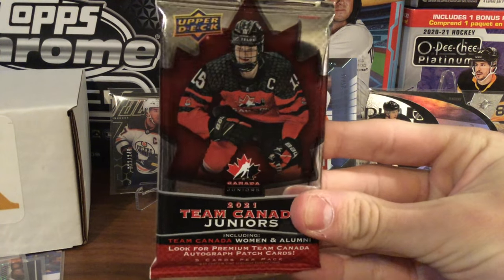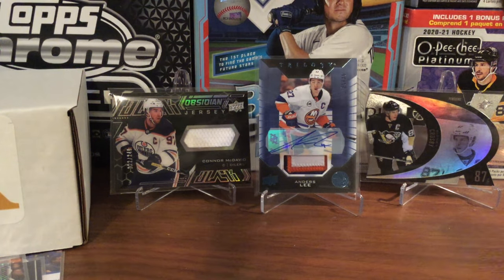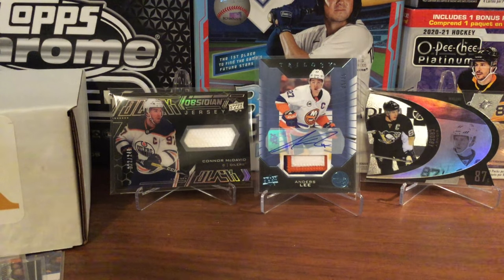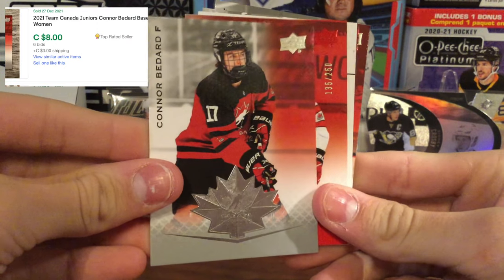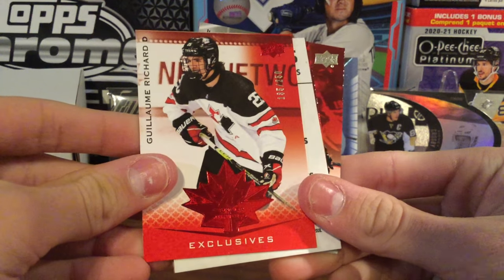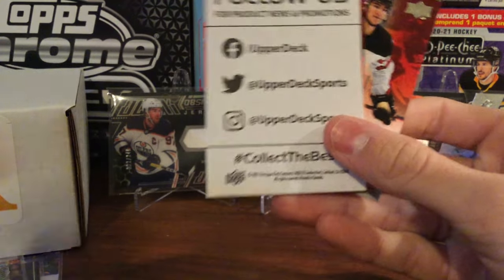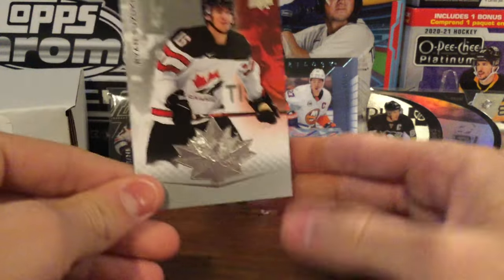Our final pack is Team Canada Juniors from 2021. We just watched the Juniors game this evening against Czechia. It feels like a fairly thick pack so maybe a nice card in here. We start off with a Juulsen, then a Connor Bedard — definitely one of the prospects you want to get; he's draft eligible in two years. A Guillem Richard, and that's numbered — looks like 135 out of 250 in the Exclusives. Following the Connor Bedard. And then just a couple of base cards, ending with a Ryan Suzuki.